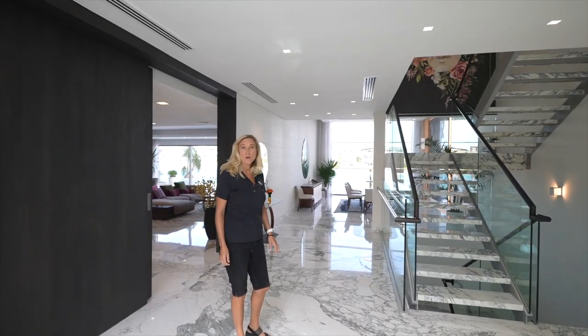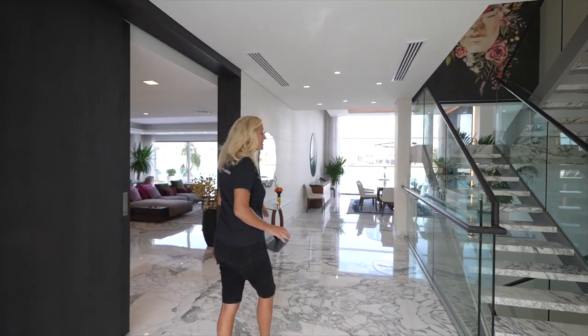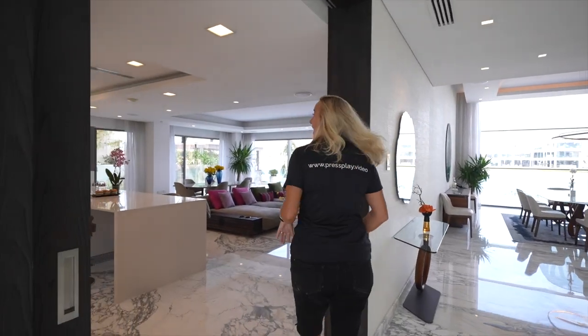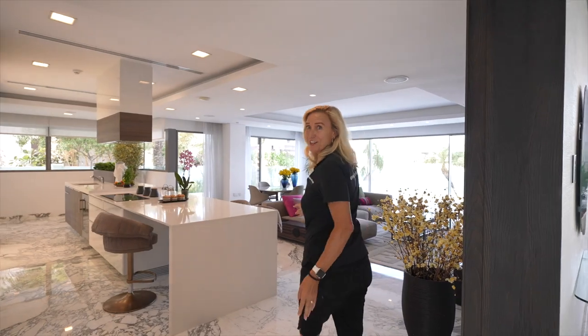The layout and flow of this home has been meticulously designed. The beautiful grand dining room overlooking the beach, and then this kitchen is just to die for.